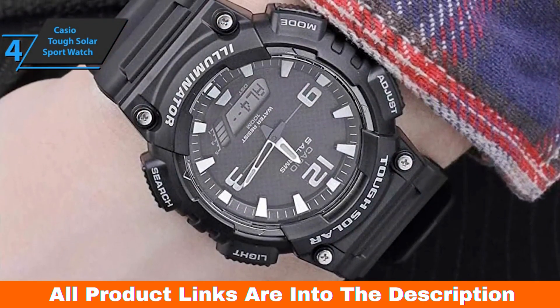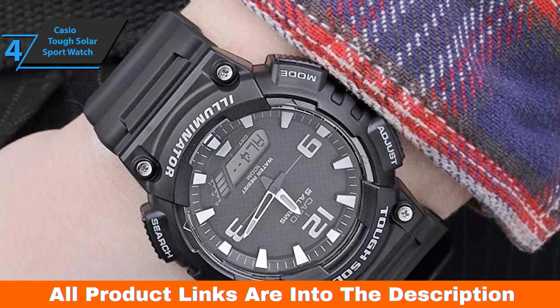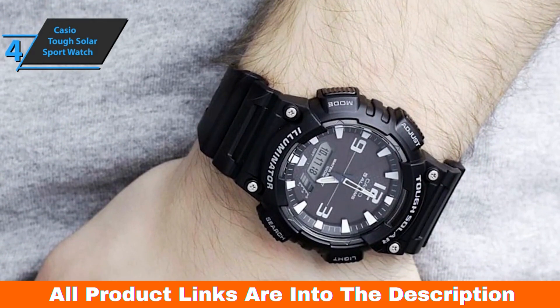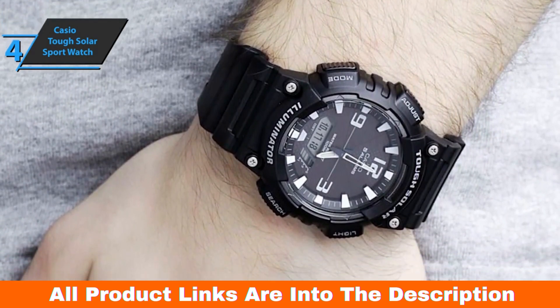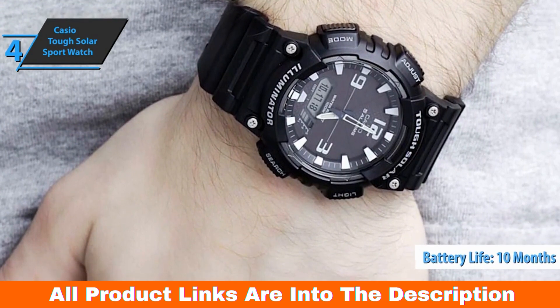This sporty analog and digital combo model has tons of features like world time in 48 cities, two countdown timers, a fully automatic calendar, and 12/24-hour formats. As for autonomy, the battery life is about 10 months if you fully charge it. Thumbs up.